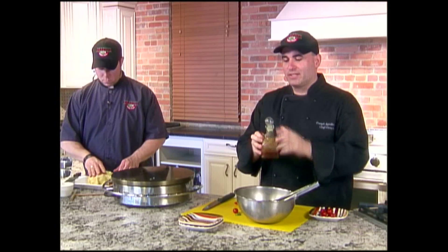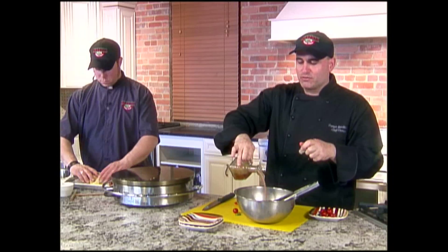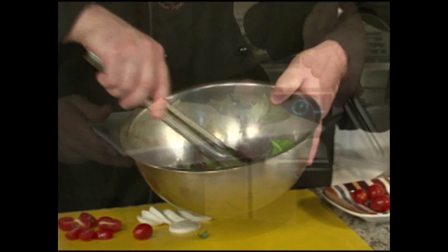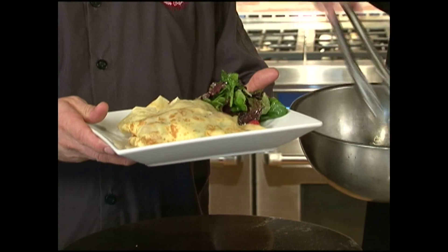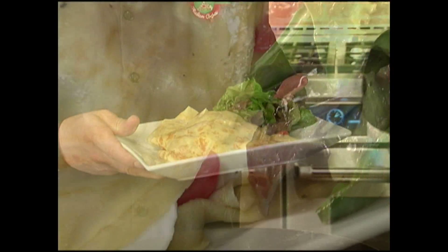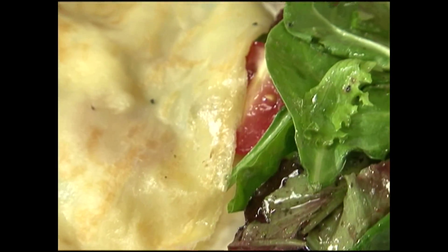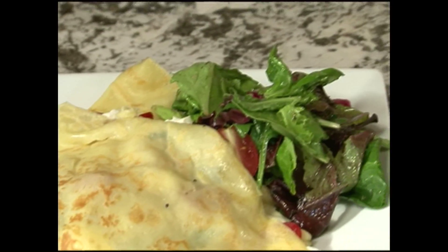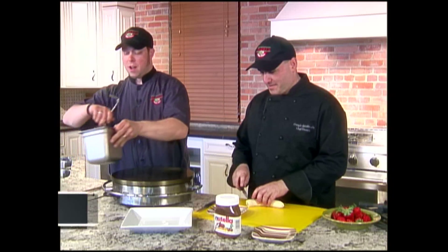We're going to take some fresh mesclun mix and toss it with a little bit of our homemade house dressing. Now that our savory crepe is made, let's make a nice dessert sweet crepe. Which one are we doing, Jay? This is our strawberry banana Nutella crepe — probably by far the most popular choice of our customers at the Galleria Mall.